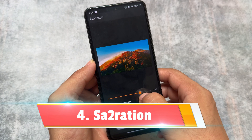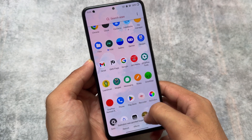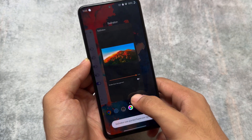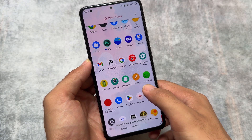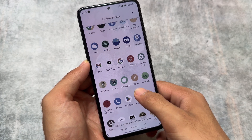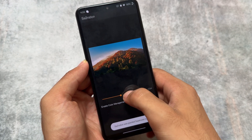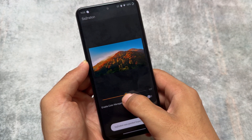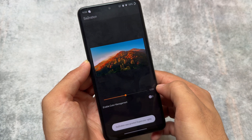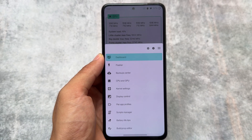Next is Saturation. Unfortunately, this app is no longer available on Google Play — it was there previously but has been removed. The app is actually good and the APK link is in the description. You can simply change the colors of your display. On some custom ROMs the screen colors aren't vibrant enough, and this fixes that. The default value is 1.00 — you can decrease or increase it as you like. If you uninstall the app, make sure to revert back to the default first.